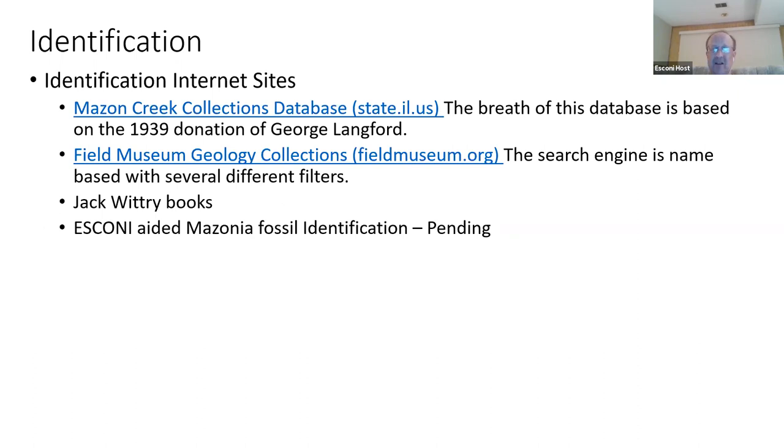One of my key resources is the Jack Witchery books. ESCONI makes those available on our website. If you really get into Maison fossils, I strongly recommend getting one or two of the books. One of our plans for the future is making ESCONI folks available to help in the identification of Maison Creek fossils.